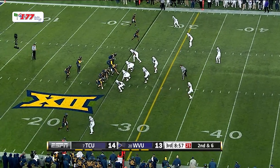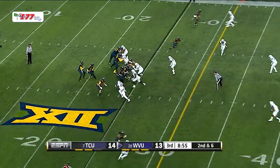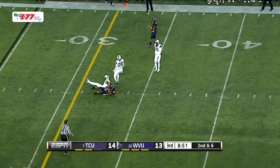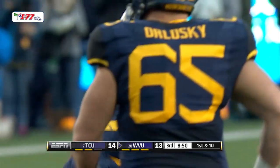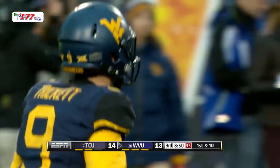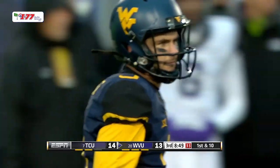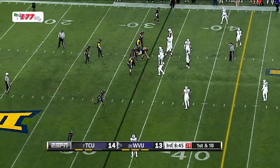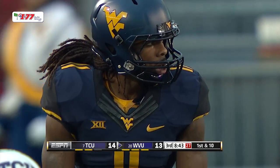Once again shotgun for the Mountaineers. Six in the box. Here's the snap — it's a play action to Smith. Trickett drops, Trickett throws, ball caught. Jordan Thompson, first down, out to the 33-yard line. Jordan Thompson having himself a big afternoon. That's his seventh catch, it goes for eight yards. His best outing was against Texas Tech, and he's got a good one going here.